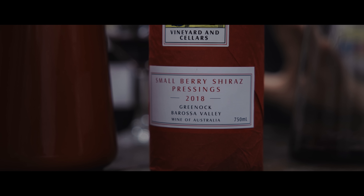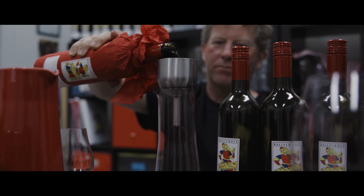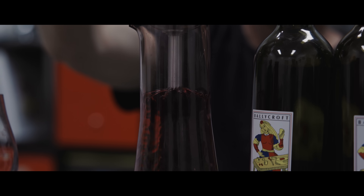We are now completely self-sufficient 24/7, and you have the capability of never having a power bill in your life again.